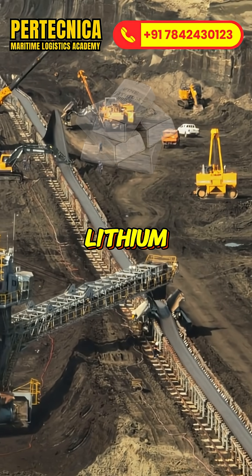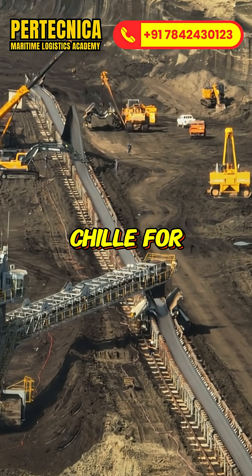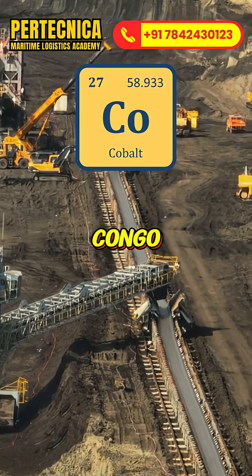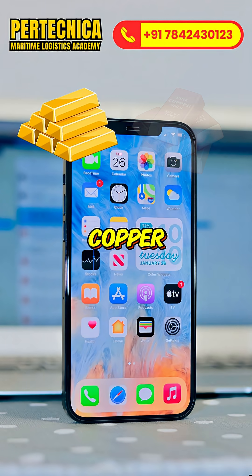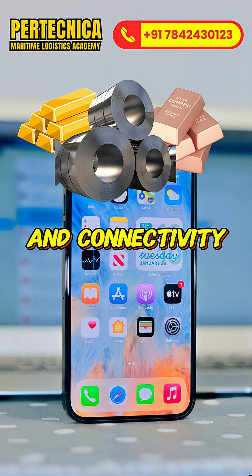It starts with mining. Lithium from Australia and Chile for batteries, cobalt from Congo for long life, rare earth from China for speakers and cameras, and gold, copper and aluminium for strength and connectivity.